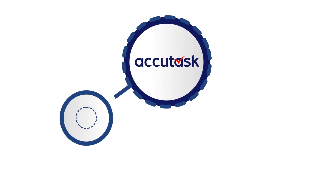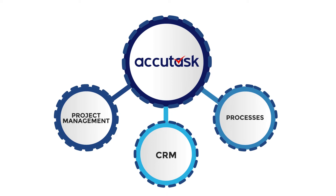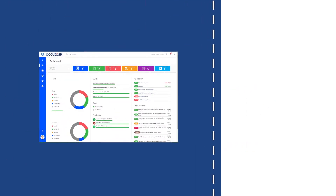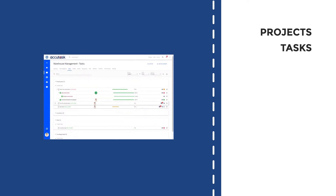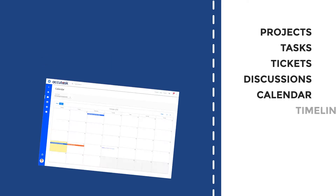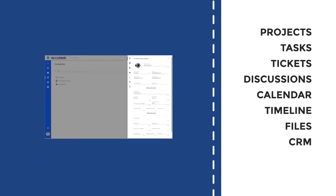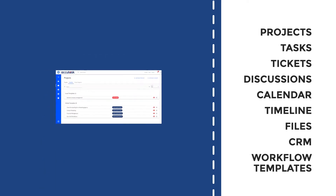AcuTask is the only tool that gives you project management plus CRM plus processes in one place: grandma-friendly dashboard, projects, tasks, tickets, discussions, calendar, timeline, files, CRM, workflow templates and much more.